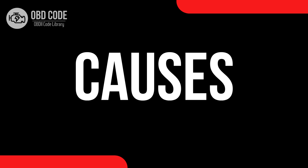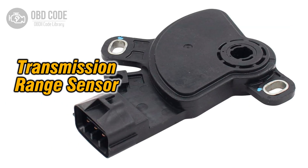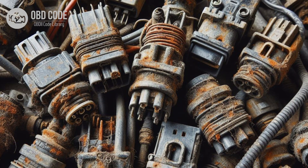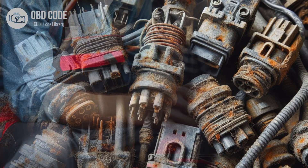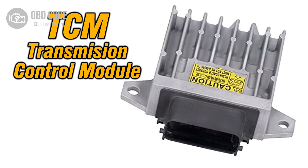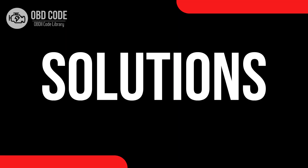Causes of the code P0707: 1. Faulty transmission range sensor. 2. Wiring or connector issues in the transmission range sensor circuit. 3. Corrosion or poor electrical connections in the circuitry. 4. Misalignment or improper installation of the transmission range sensor. 5. Internal ECM or TCM failure.